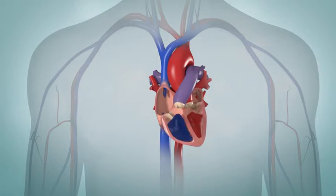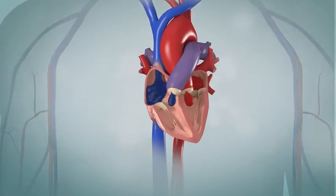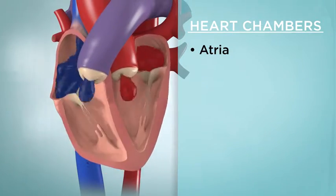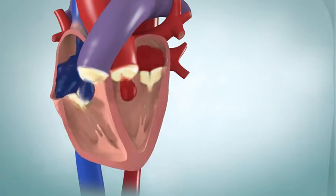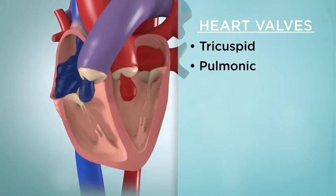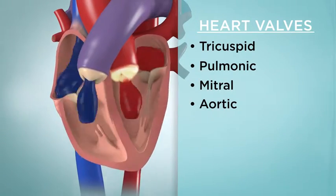Each side of your heart has two compartments or chambers. The top chambers are called the atria and the bottom ones are called the ventricles. Four valves act like one-way gates and keep blood flowing from one chamber of your heart to the other without moving backward. These are the tricuspid valve, the pulmonic valve, the mitral valve, and the aortic valve.